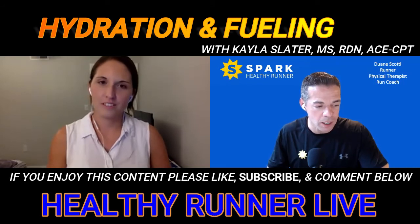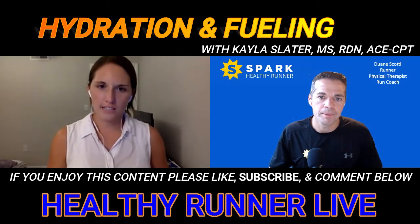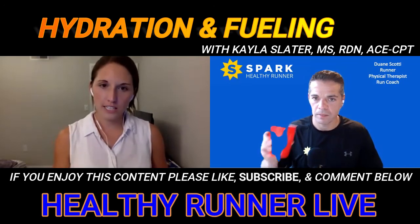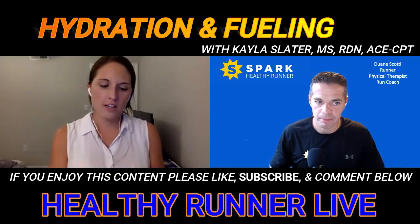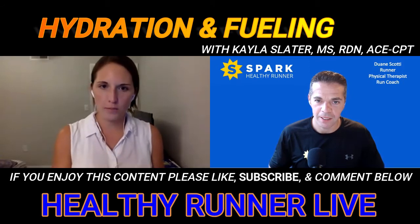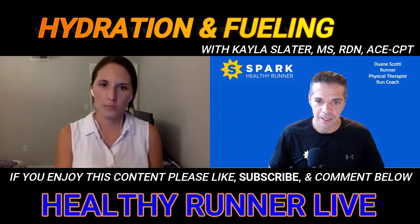Ruth has a question about calf muscle cramps in hot and humid weather — is that a sign of dehydration? It could be. Most likely it's related to low potassium or magnesium. A lot of people think when we're talking about electrolytes that it's just sodium, but products like Nuun, Tailwind, and YouCan all have all three electrolytes — sodium, potassium, and magnesium. Those are very important to prevent cramping, which is a classic marathon issue around mile 20.